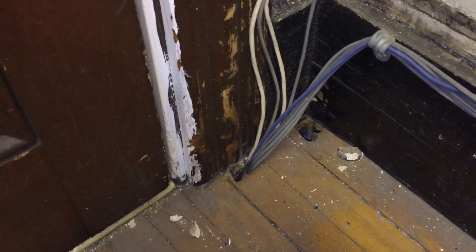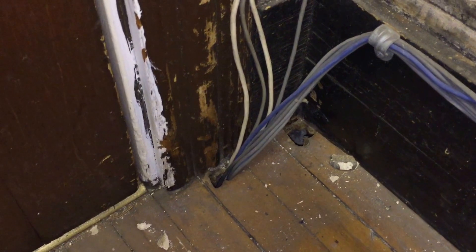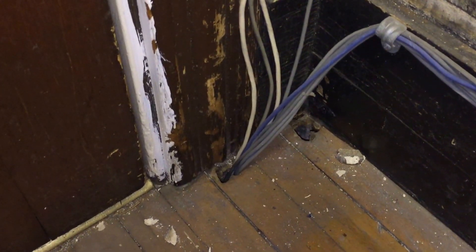So again, we have a violation of section 800.24 — the lack of protection for these communication wires exposed where they come out of the floor. This is Russell Blank, NEC consultant for EC&M magazine.